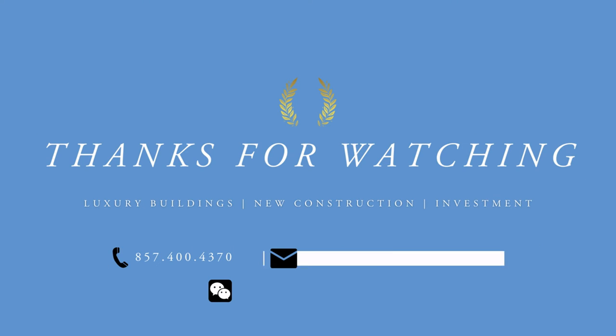If you're interested in learning more about the greater Boston real estate market or want access to exclusive property listings not on the market, I'm here to help. As a Boston real estate advisor, I work in many of the buildings just mentioned and I'm ready to assist you. Check the description for my contact information and stay tuned for more in-depth videos on each of these incredible buildings.